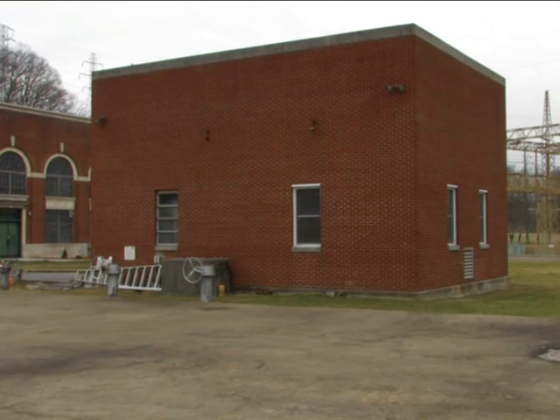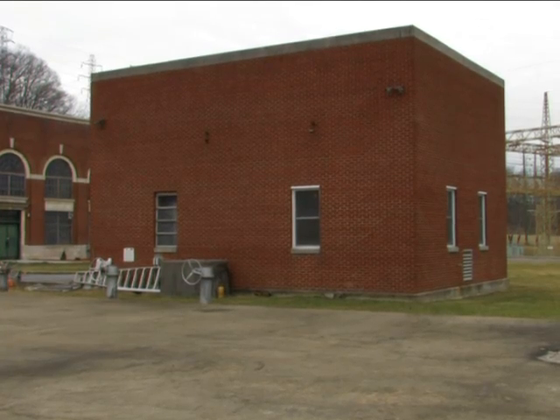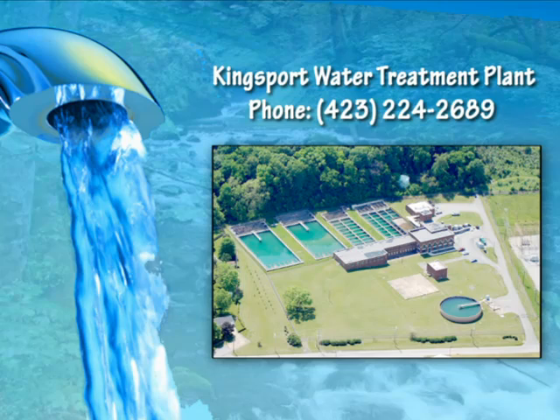After filtration, the water goes into the clear well — the structure we're standing on. We have a million and a half gallons of storage here. In the clear well, we add chlorine, fluoride, and a corrosion inhibitor. The water is stored here until it's pumped into our high service building, and from there it's pumped out into the distribution system. We hope you've enjoyed your tour today. This shows how drinking water is made from river to faucet, and it also shows that the City of Kingsport is dedicated to providing you the cleanest, safest drinking water possible.